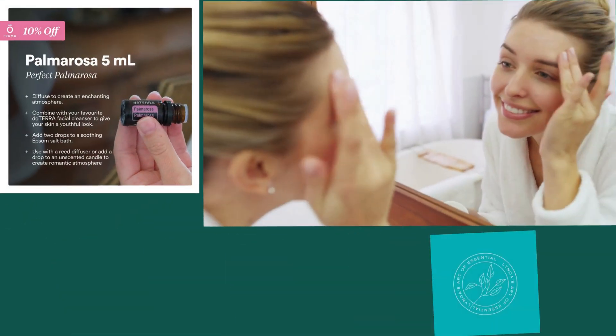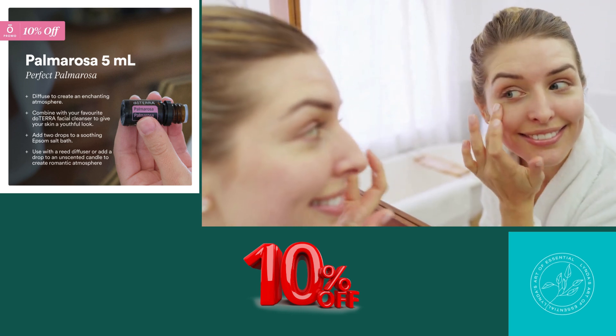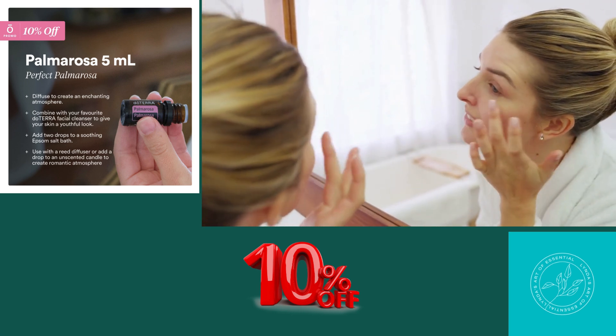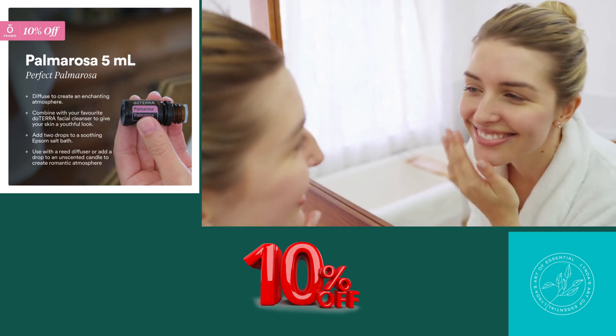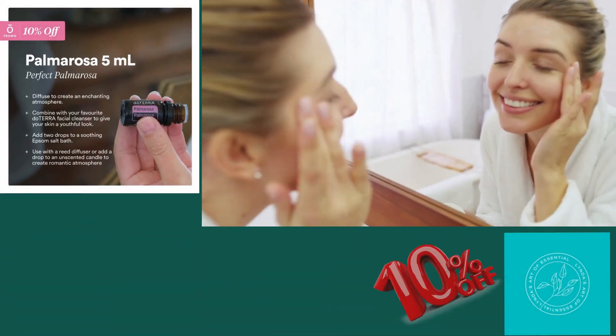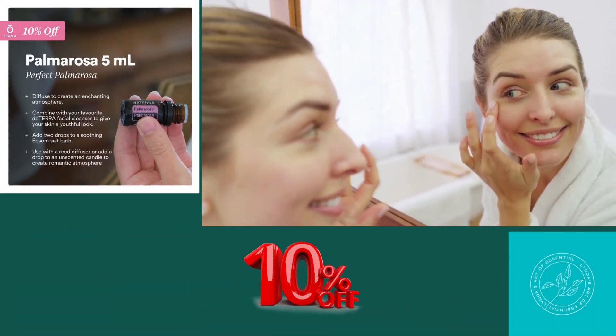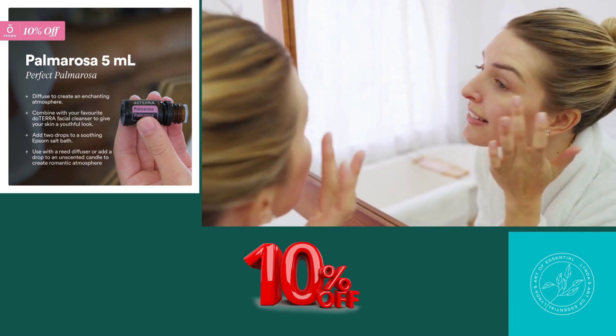For the month of May, you can get this essential oil for 10% off — also known as Indian geranium, palmarosa essential oil has a delicate rose-like scent that will make a beautiful addition to your essential oil collection.